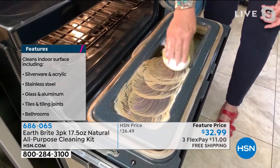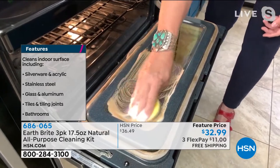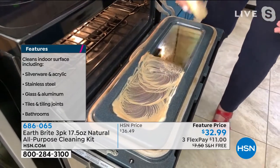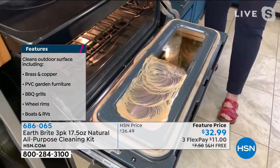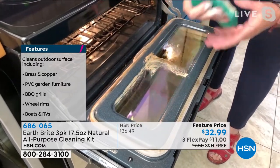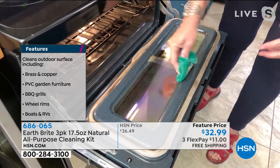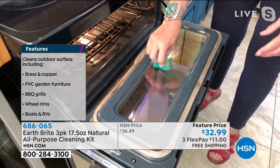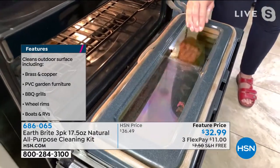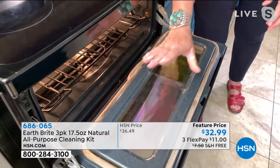A little bit of Earth Bright goes a long way, and a little bit of elbow grease too. It's not magic — you actually have to clean things, but you can see that it cuts through grease and baked-on grime. That's the property of this clay. I hate to use the word abrasive, but it is actually a mild abrasive that does not scratch. Take a look at this before and after — the incredible shine that's there.